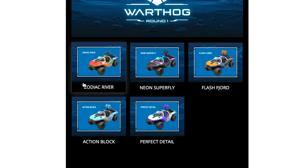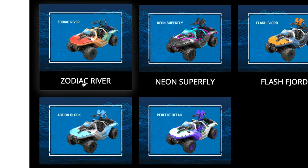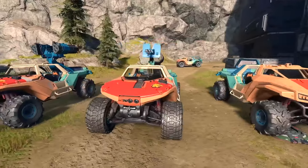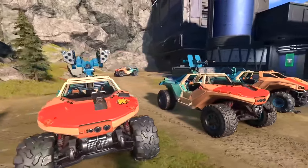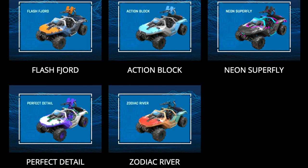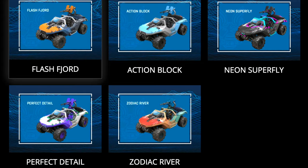The next two coatings were purchasable in the store — hopefully they'll be purchasable again. I don't know why the store only ever has four items at a time, it kills me. The first is Zodiac River, which was only 500 credits and included a Warthog, Rocket Hog, and Razorback coating, as well as performance wheels. I don't know why you'd ever pay for different wheels — each to their own, but I would not. And then we also had Flash Fjord, which was in December roughly.